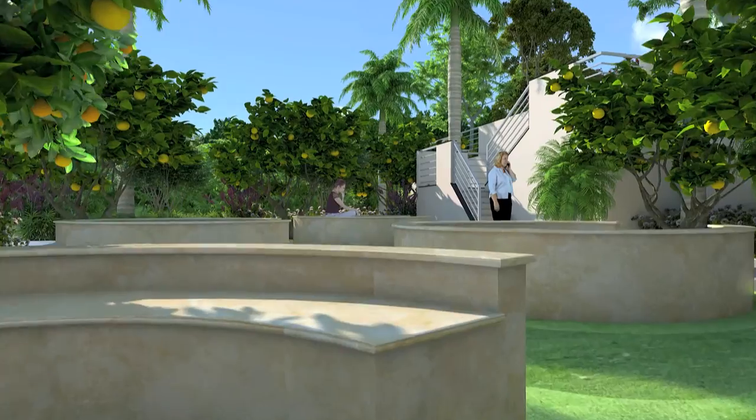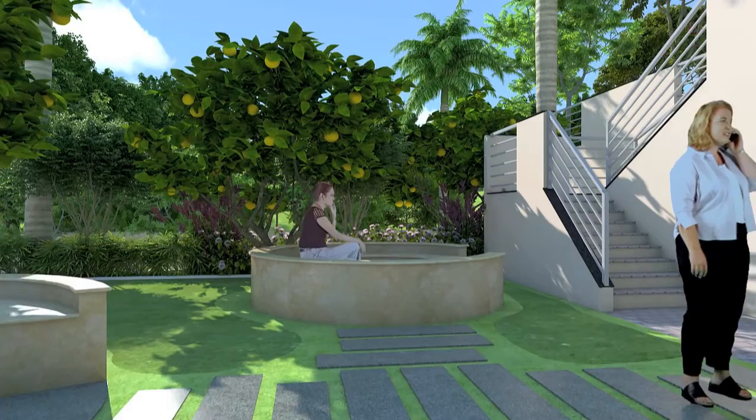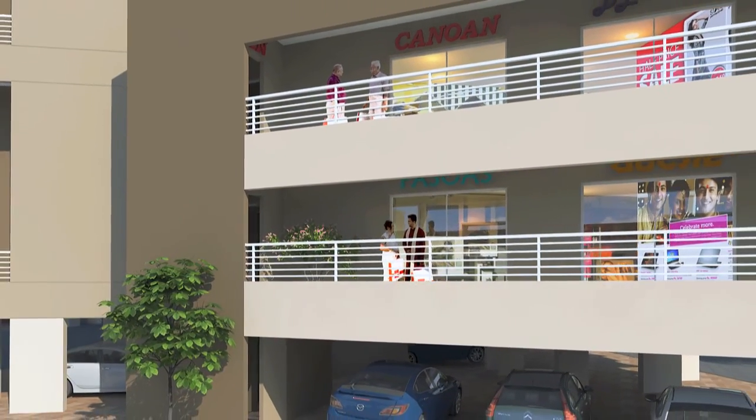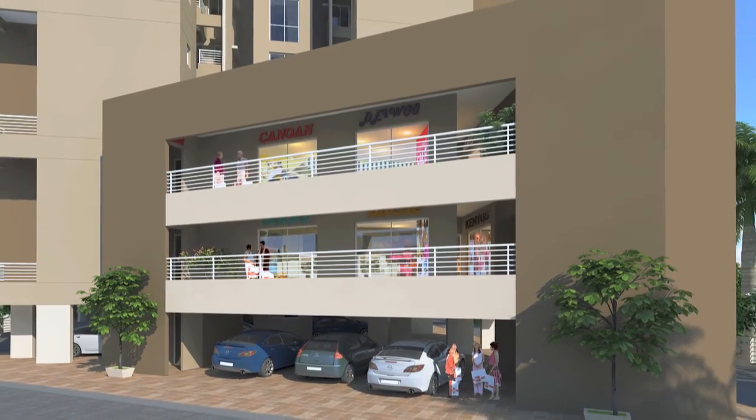Plucking fruits from trees is no more a fantasy. A well-cultivated garden full of Indian exotic fruits. Spring Valley also offers an excellent opportunity to invest in commercial spaces for convenient shopping.